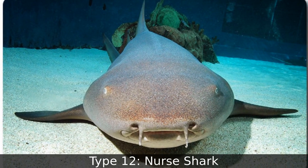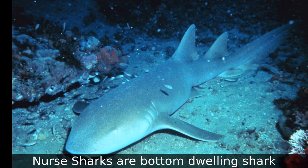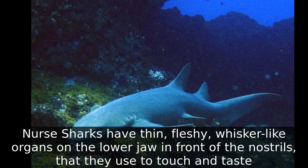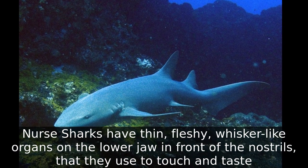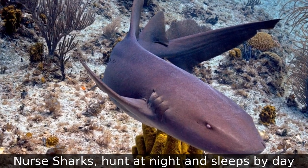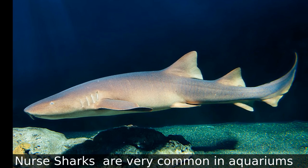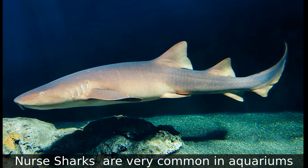Type 12: Nurse Shark. Nurse sharks are bottom-dwelling sharks. They have thin, fleshy, whisker-like organs on the lower jaw in front of the nostrils that they use to touch and taste. Nurse sharks hunt at night and sleep by day, and are very common in aquariums.